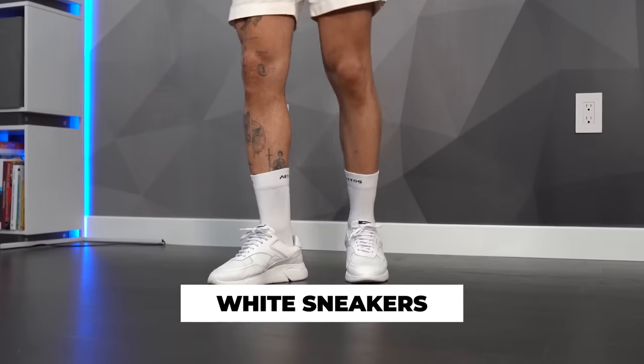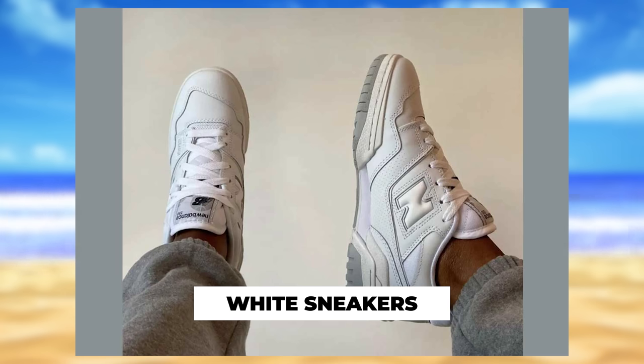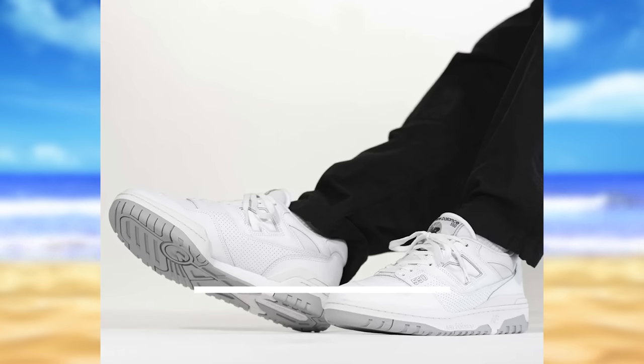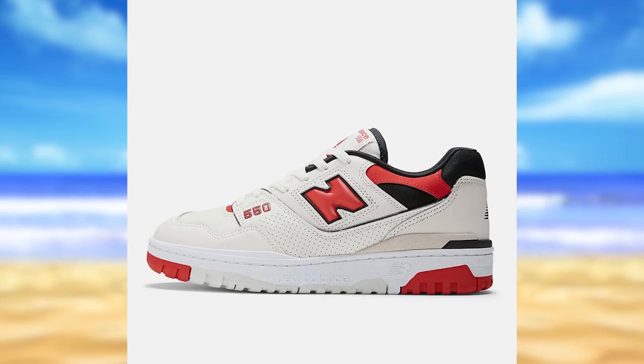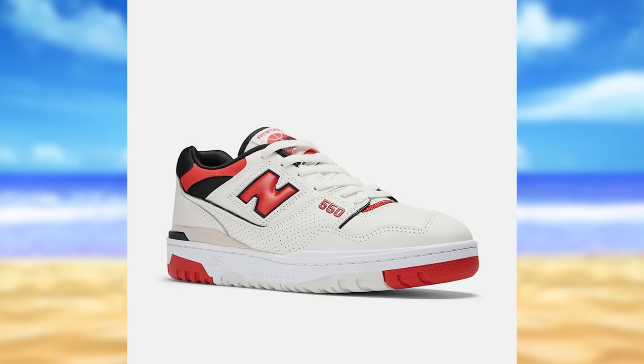Next up: chunky white sneakers — you can see them everywhere already. The New Balance sneakers are just popping. Overall, I still think New Balance is going to dominate the summer. They're trendy right now, they look good, and I feel like they're ahead of the curve when it comes to this type of shoe. I'll link it below — that's definitely the sneaker I would get for the summer.